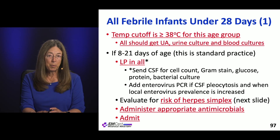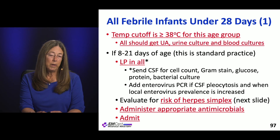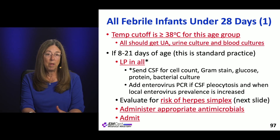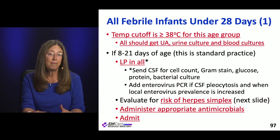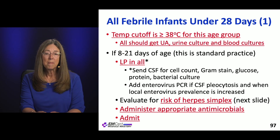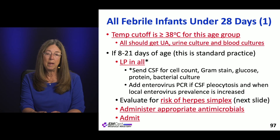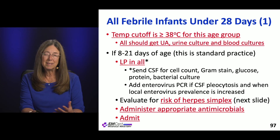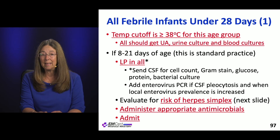If enterovirus is circulating, send PCRs if there's pleocytosis. They also recommend evaluating for herpes. For all of these kids — every single one of them — they're going to get appropriate antibiotics and be admitted. The appropriate antibiotics vary based on age, but you need to choose the right one, give it, and get the child admitted.